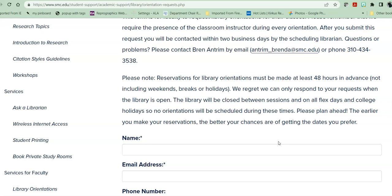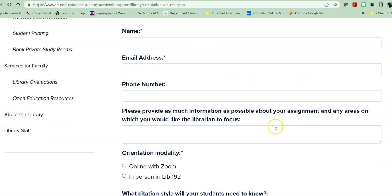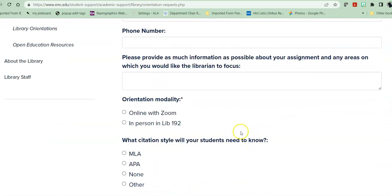So make sure that you give us plenty of warning, because as we open back up again, orientations become more and more popular and it becomes more difficult, especially if you have two or three classes coming in the same day to get them all scheduled. The earlier you request, the better able we are to meet your requests. You fill out this orientation form and let us know whether it is online or via Zoom.